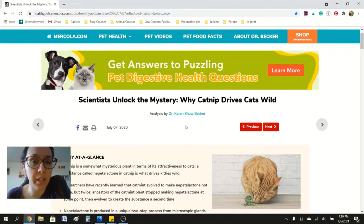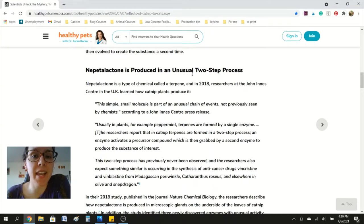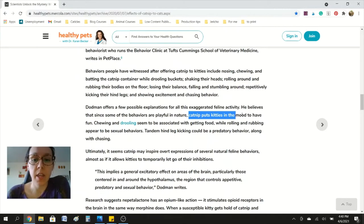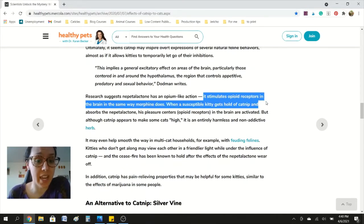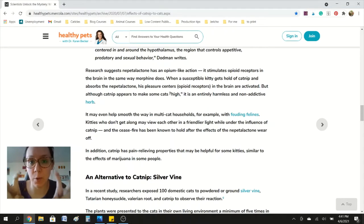Catnip is very common with cat toys — it's part of the cat mint family. The plant produces a chemical called nepetalactone, a terpene found naturally in the plant. This is what gives cats that reaction — that slap happy, relaxed, and calm feeling. It puts cats in the mood to have fun, and you'll see maybe some chewing and drooling, rubbing and rolling around on the catnip or catnip toy. This terpene actually stimulates opioid receptors in the brain, basically tickling the pleasure centers, so it appears to make cats quote unquote high, but it's entirely harmless and non-addictive.